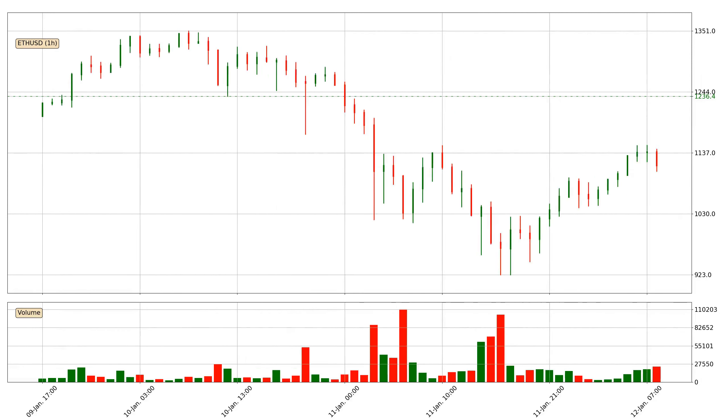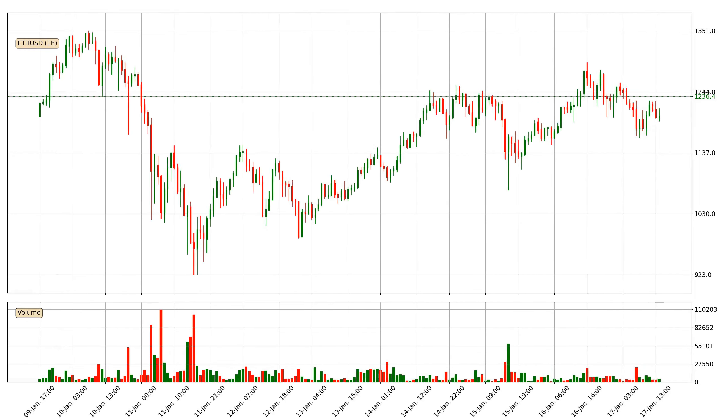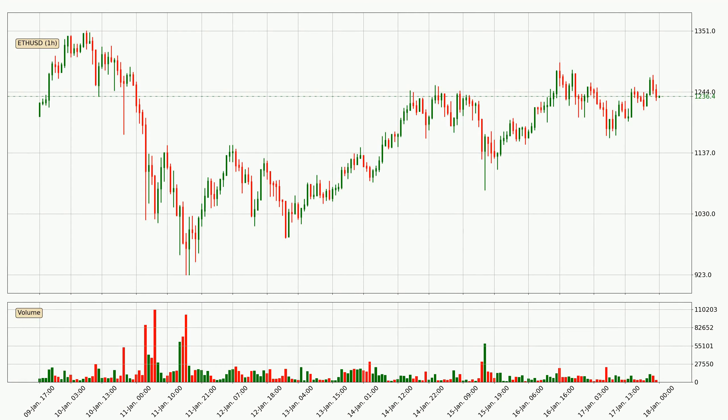Hey fellow crypto enthusiast, welcome to today's quick trend analysis. Let's get straight to it. Today, find out how the price of Ethereum has changed and what the technical indicators EMA, RSI and MACD show. If you are unfamiliar with the indicators, check out the explanation videos below.